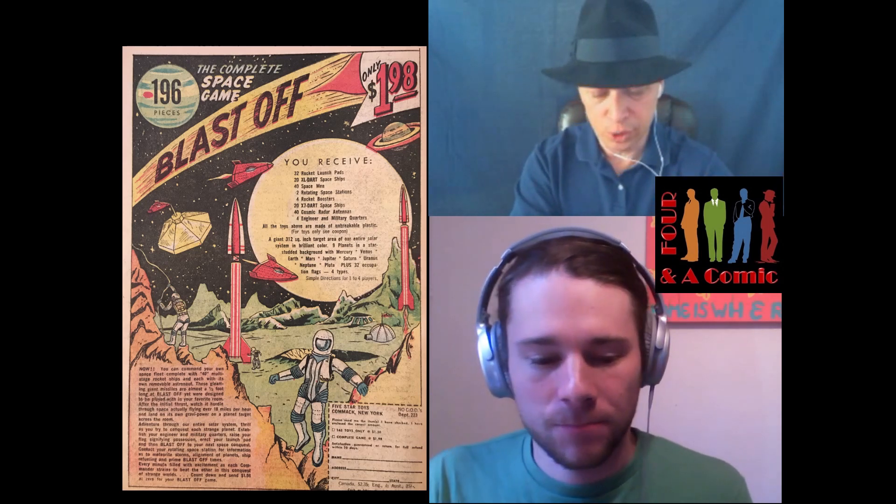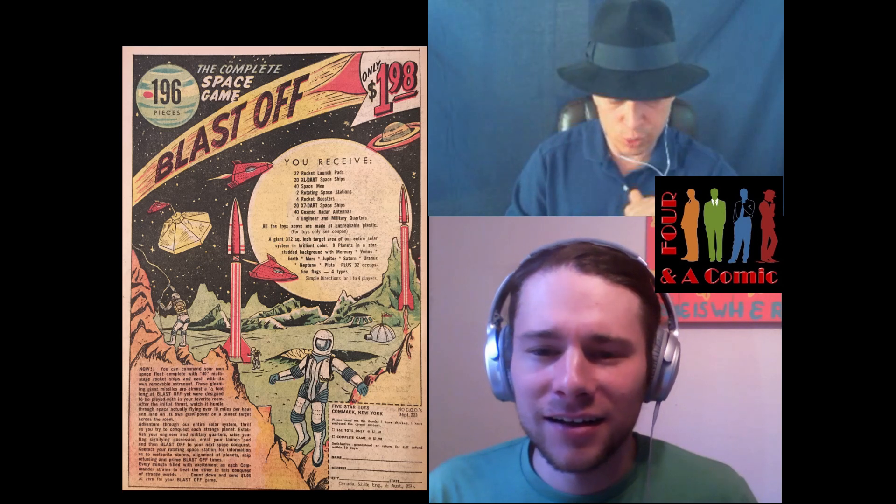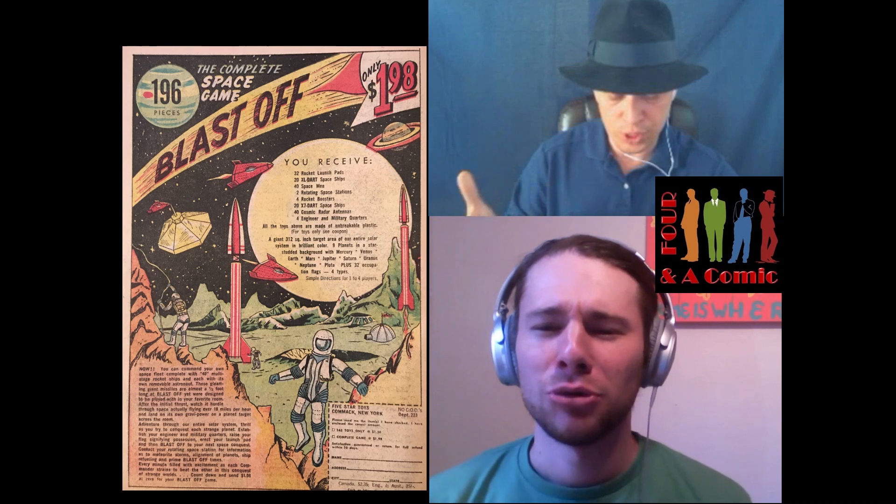When you see this ad, you're going to appreciate it — this is another really great ad. The art is really cool. For $1.98, you can get 196 pieces of space-themed stuff. Here's what you'll receive: 32 rocket launcher pads, 20 XL dart spaceships, 40 spacemen, two rotating space stations, four rocket boosters, 20 X7 dart spaceships, 40 cosmic radar antennas, four engineer and military quarters, all with a giant 312 square inch target area of our entire solar system in bright color, plus nine planets including Mercury, Venus, Mars, Earth, Jupiter, Saturn, Uranus, Neptune, Pluto — and 32 flags.